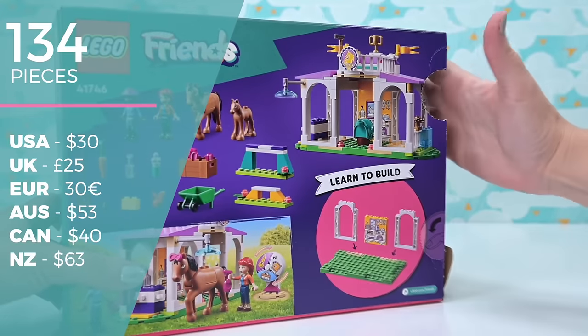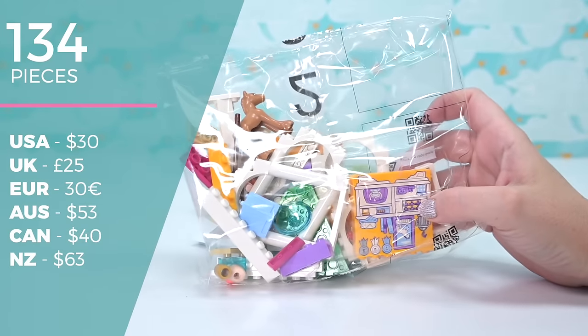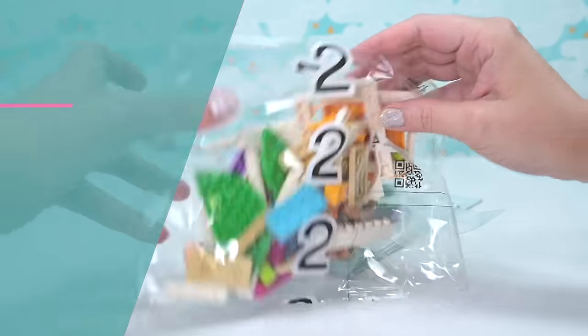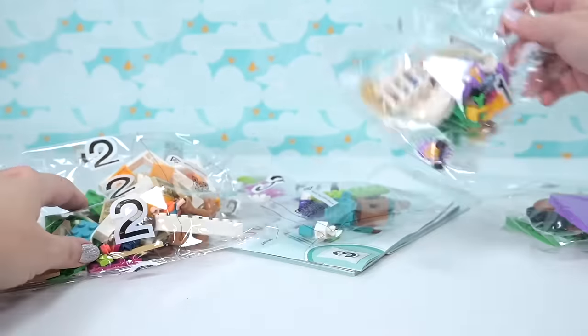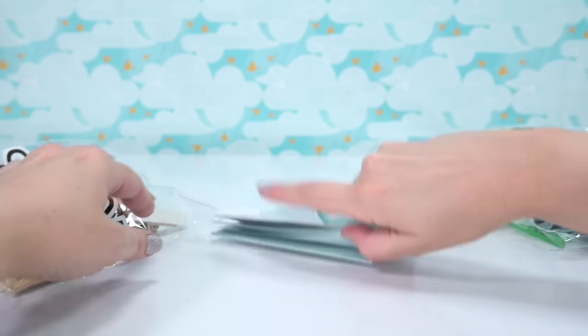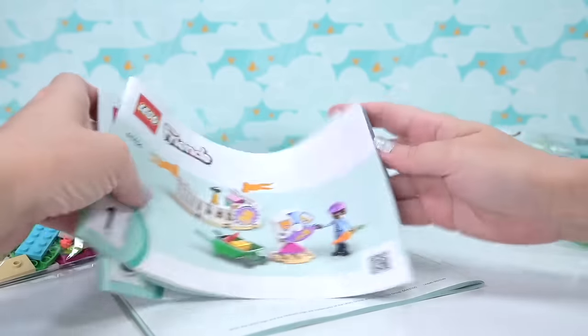There are 134 pieces, it's $53 in Australia and $30 in the US. I've definitely seen it on sale because it's been out for a while now, so make sure you check around. There are three bags plus a bag of big bits, and three instruction books because this is designed to be easy to build and get straight in and have fun with.